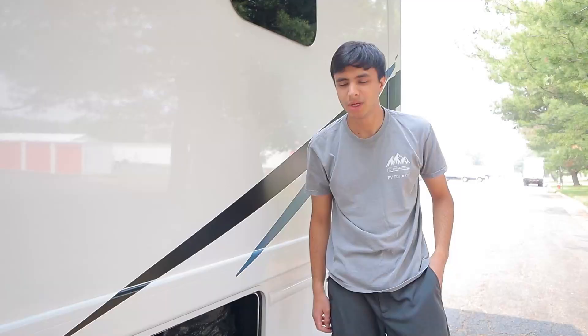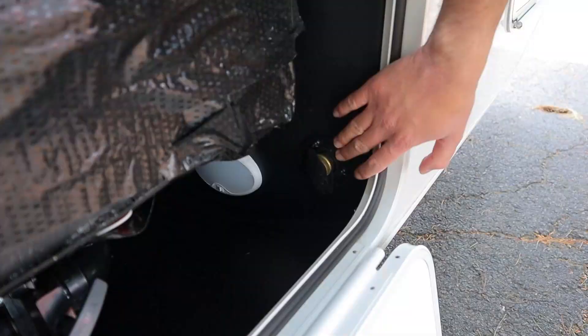You may also note we have a flush valve here — you won't have to worry about this. It just helps us sanitize the tanks for the next customer.